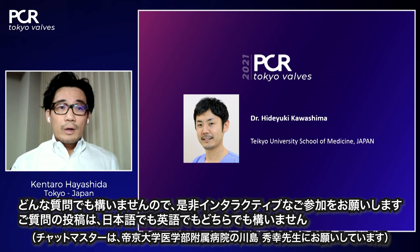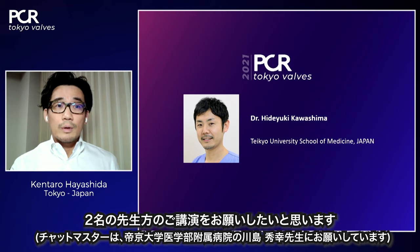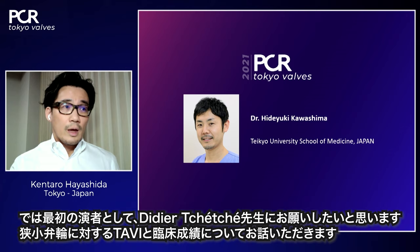We understand that small annulus is quite a big issue in the Asian cohort. We will have two presentations, followed by a discussion on how to treat small annulus patients. The first speaker is Dr. Didier Cheche, whose topic is a review of aortic valve replacement outcomes in patients with small aortic annulus.